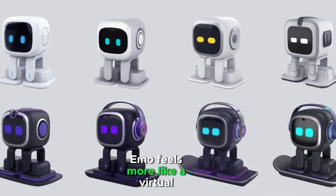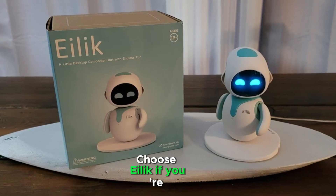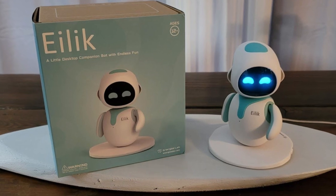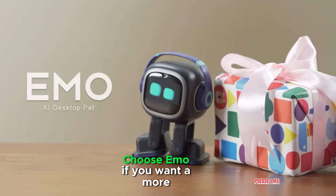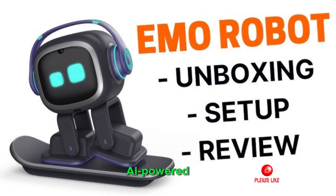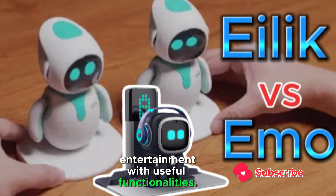Emo feels more like a virtual assistant with added personality rather than just a companion. Choose ALEC if you're looking for a cute, emotional desk companion that feels like a mini pet or animated friend. Choose Emo if you want a more feature-rich, AI-powered smart companion that combines entertainment with useful functionalities.